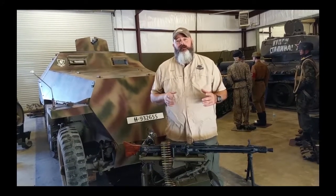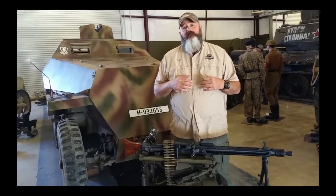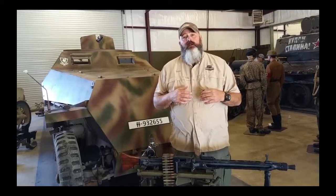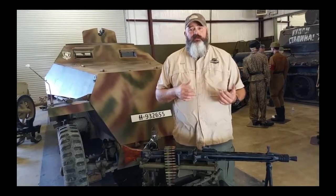We're in the German section here now at drivetanks.com. We're going to be talking a little bit about a unique vehicle from World War II that helped the German infantry keep up with the Panzer Division, the tank divisions.